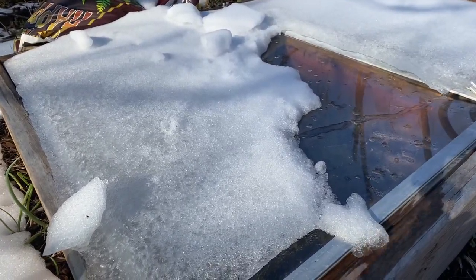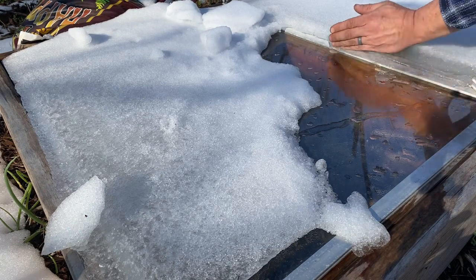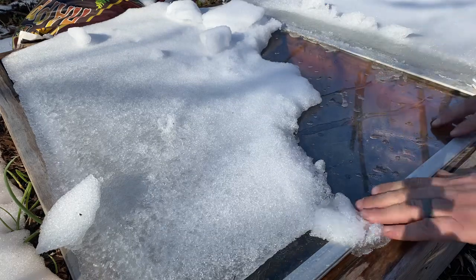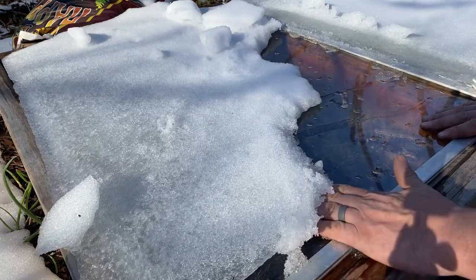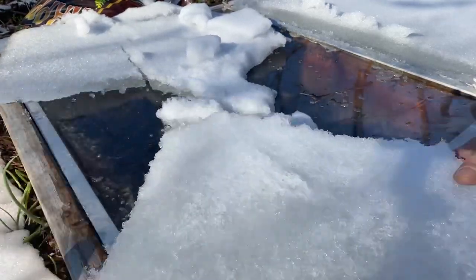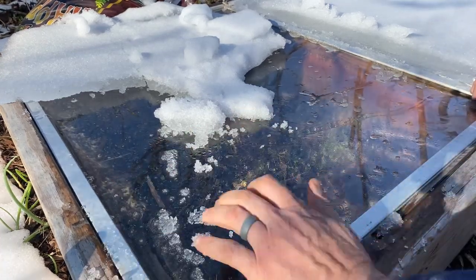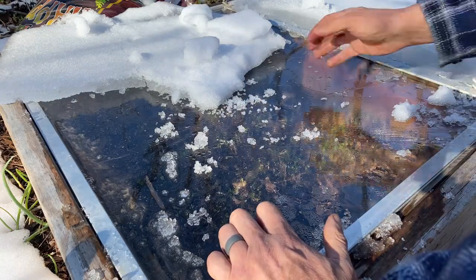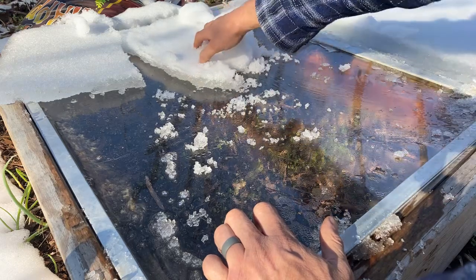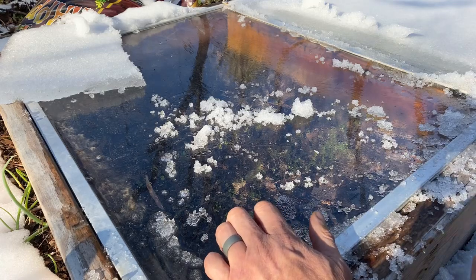First look inside the cold frame after the snow. I see quite a few little green heads. I'm excited — this is like finding treasure for me.